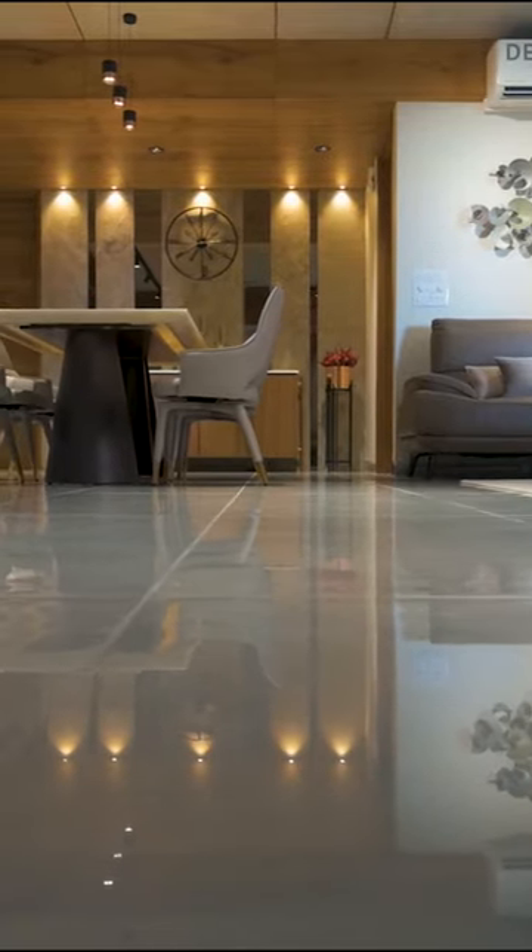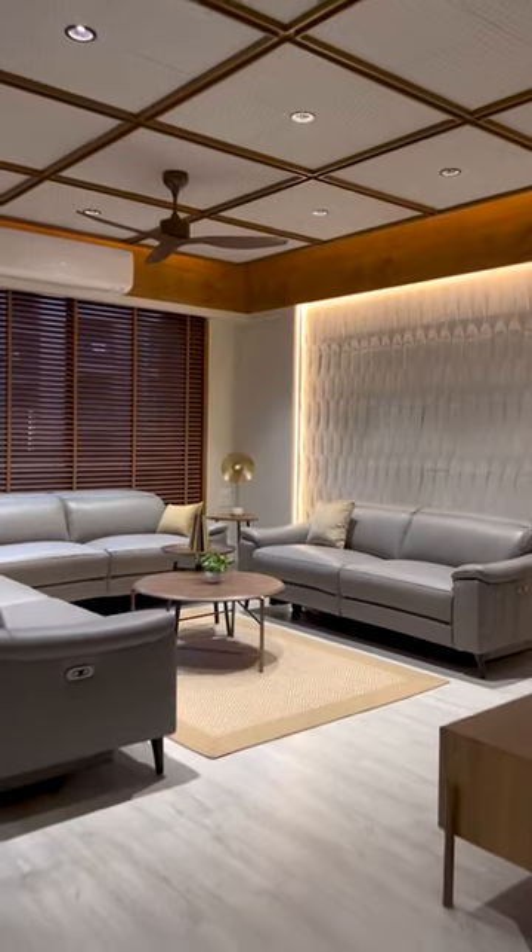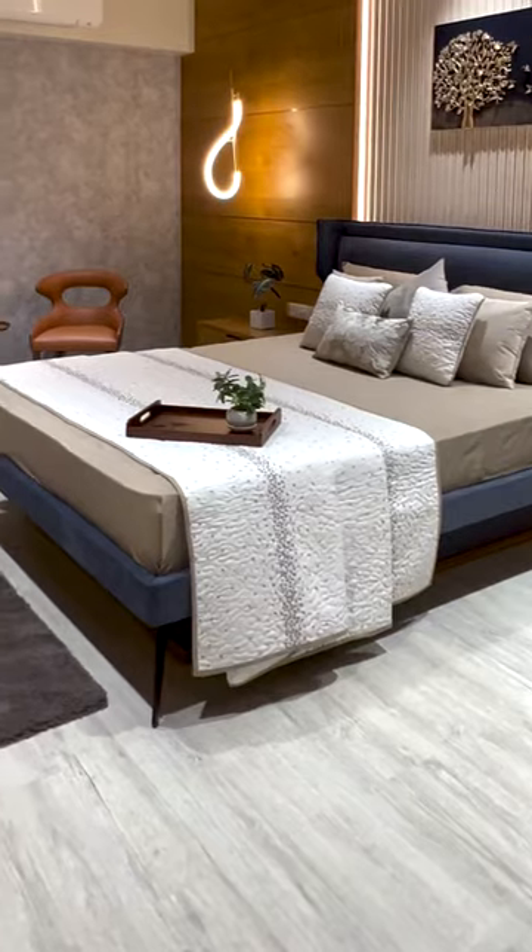The existing floors are grey tiles, but in all bedrooms and the drawing room we have changed it with light-toned wooden vinyl floor to give different identities.